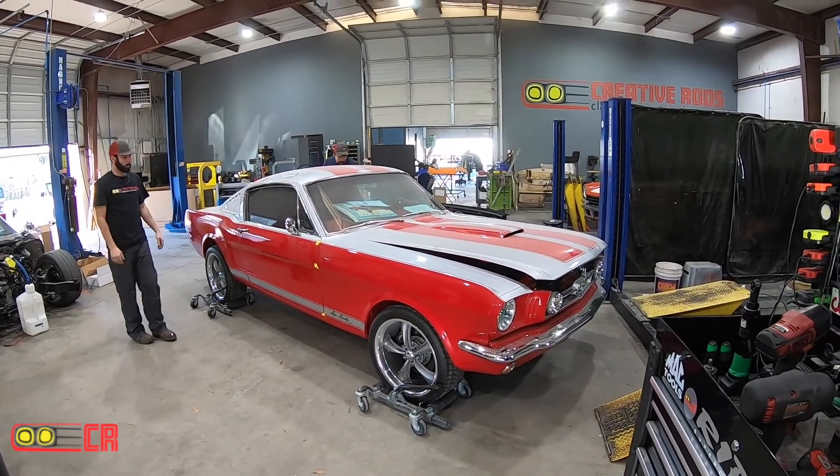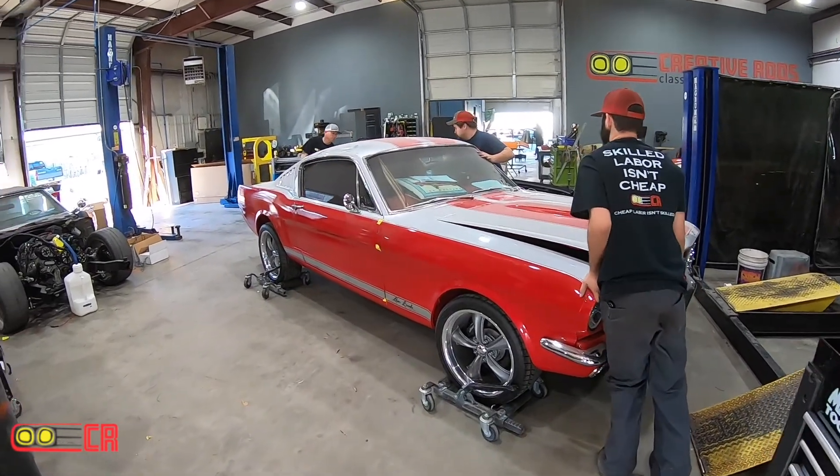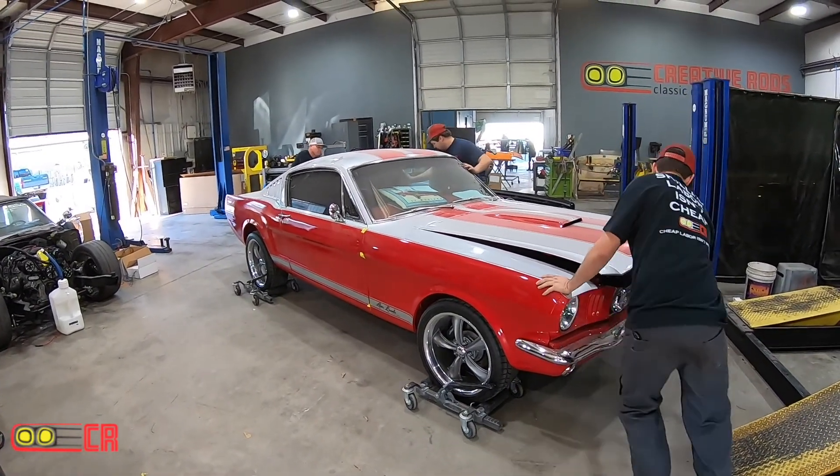Been working on the '65 fastback, trying to get it tuned up. Moved it off the lift.